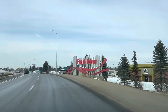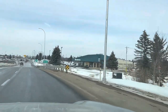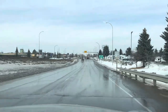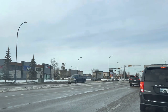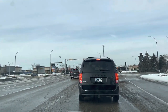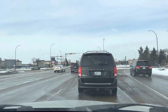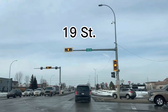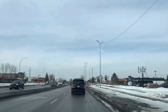Welcome to Red Deer. We are here on the south side of Red Deer. The front is the end of the street — 19th Street. We are turning onto the main road.